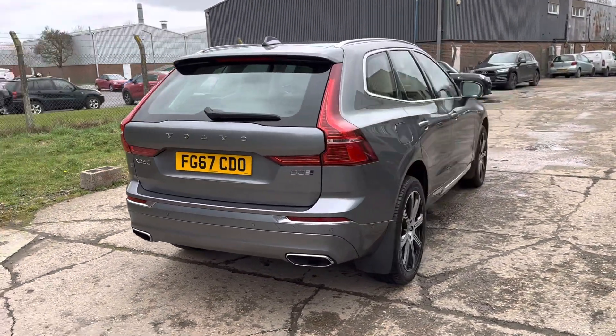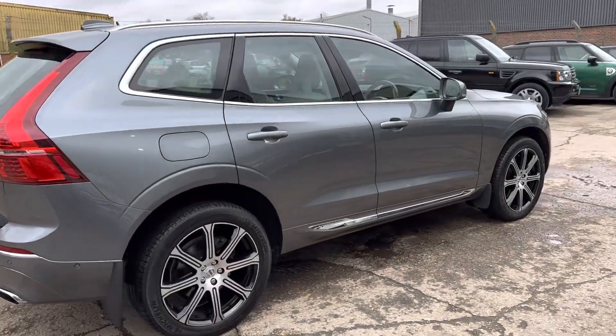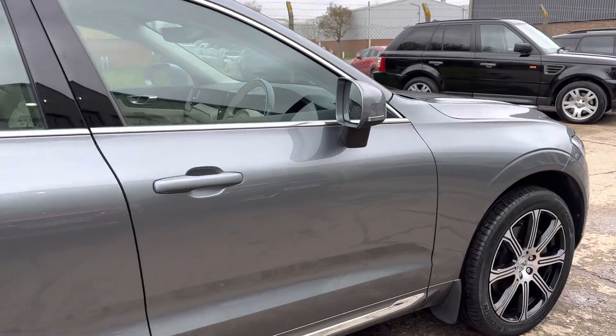There's a power tailgate, and the car has a lovely, fully documented service history available on the website. It comes with two sets of keys and a blind spot indicator.